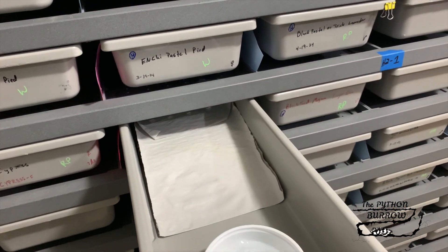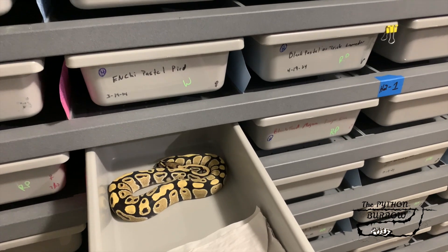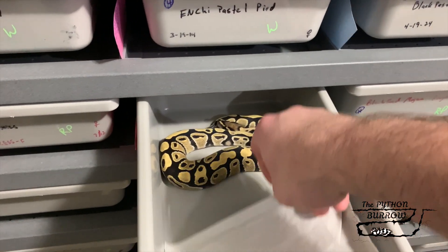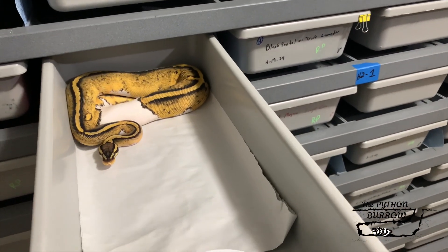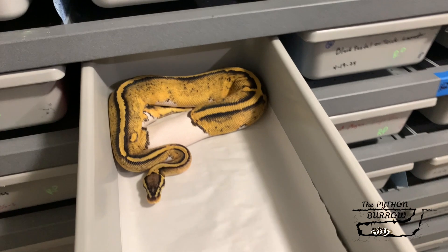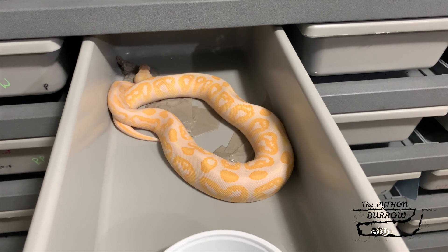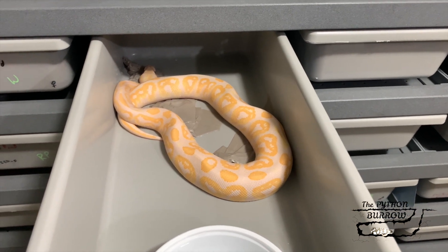I also got this guy I produced and held back — he's a Desert Ghost, possible Het Pied. I'm hoping that he's Het Pied so I can put him back to the double Het Pied girl and produce some Desert Ghost Pieds. This is a Pastel Pied that I produced — just has a line down her back. Also produced this boy — he's in shed, but he's a Leeson Line Black Pastel Lavender. Beautiful stud.